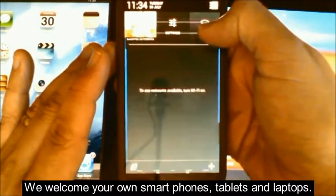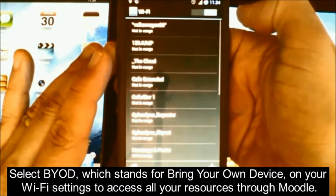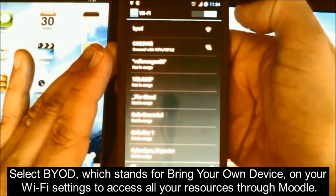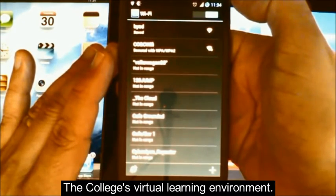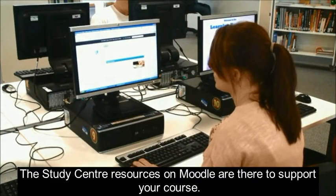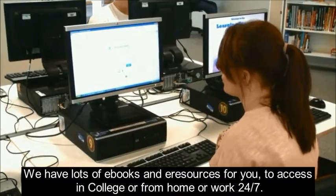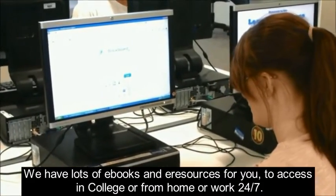We welcome your own smartphones, tablets and laptops. Select BYOD, which stands for Bring Your Own Device, on your Wi-Fi settings to access all your resources through Moodle, the college's virtual learning environment. The study centre resources on Moodle are there to support your course. We have lots of e-books and e-resources for you to access in college or from home or work, 24-7.